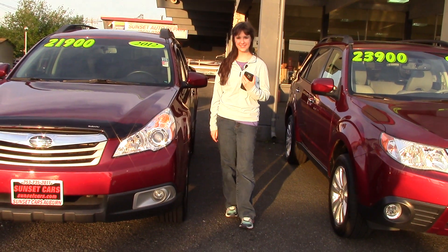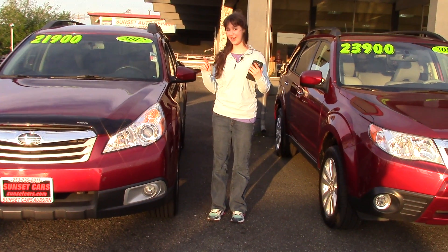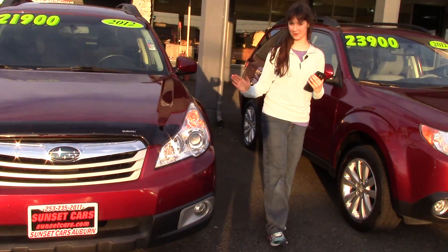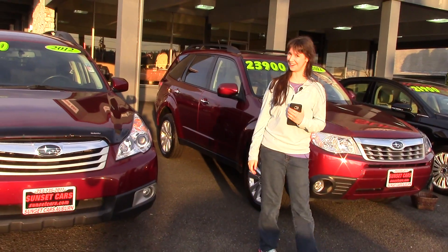Hi there! This is Jordan with Sunset Cars of Auburn. We have two bright red 2012 Subarus, an Outback and a Forester — his and hers.